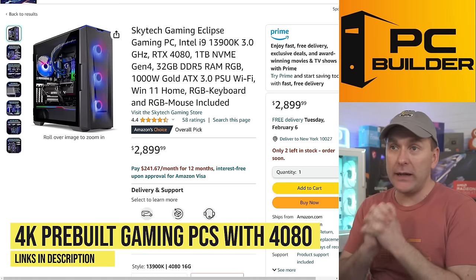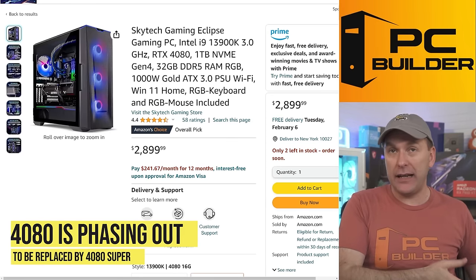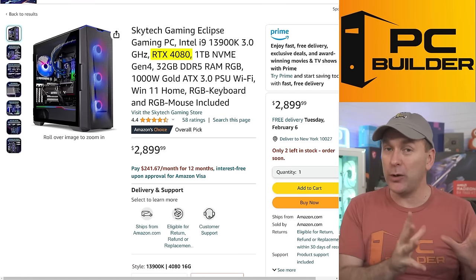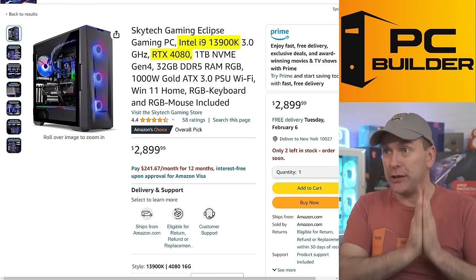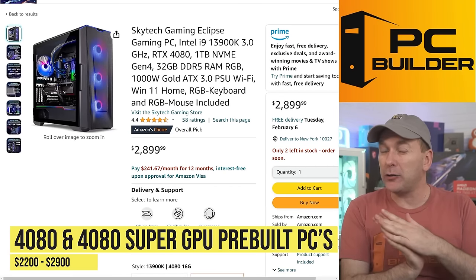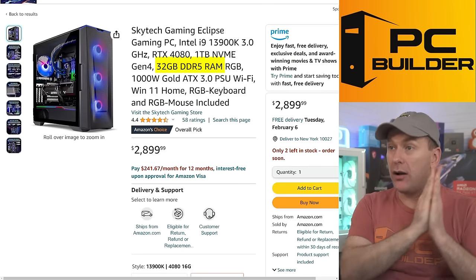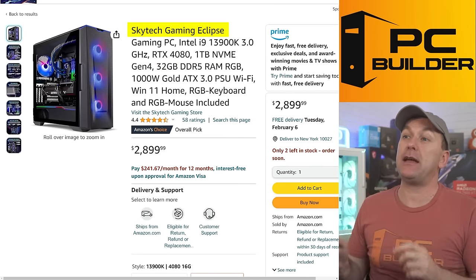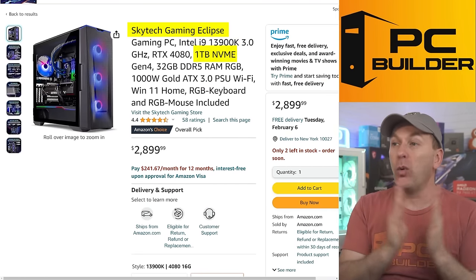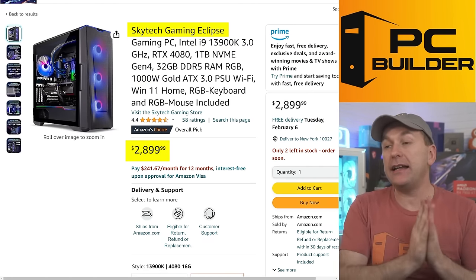Dropping down a performance tier to RTX 4080 prebuilt gaming PCs. NVIDIA is in the process of phasing out the 4080 and bringing in the 4080 Super — there's really no performance difference between the two, so don't worry which one you get. You still want a higher-end gaming CPU for this since it's 4K territory or super high FPS at 1440p. You're looking to spend anywhere from about $2,200 up to $2,900. We're still expecting 32 gigs of DDR5 RAM, like with the Skytech Gaming Eclipse — i9-13900K, super performative CPU, one terabyte NVMe, a 1000W PSU — at $2,899, not a bad price.